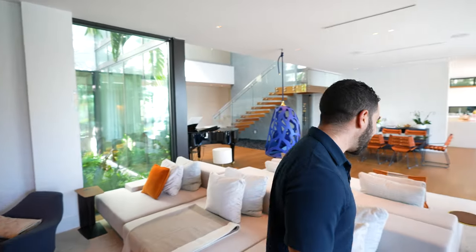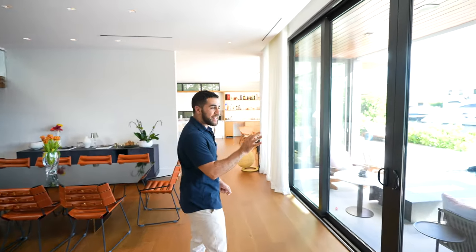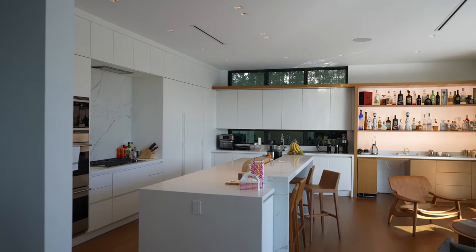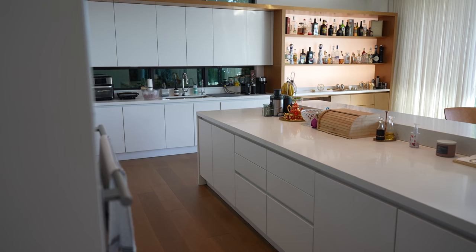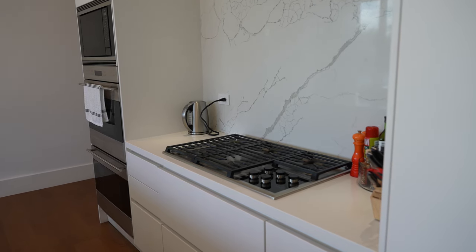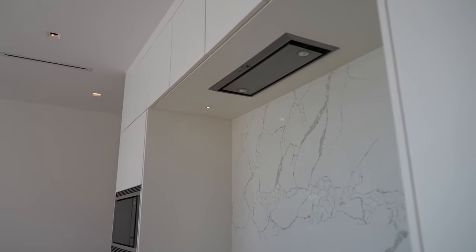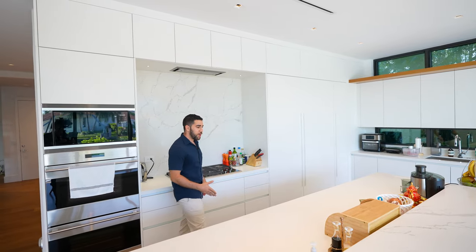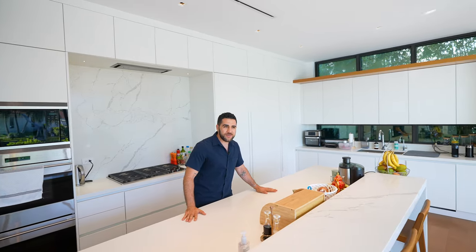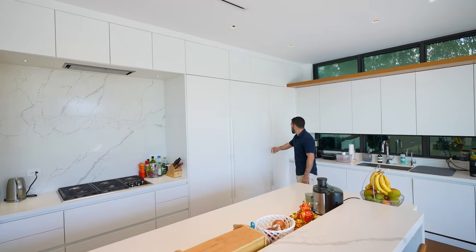Coming down to the kitchen — the whole design of this place is really cool. On top we have Carrara marble, that nice clear sky look. We have a Wolf gas stove top, a vent above, Wolf ovens and microwaves — the works. Dishwasher down below, and while you're sitting here prepping a meal, you're just looking at the glistening water, the ocean, blue skies. It's fantastic.